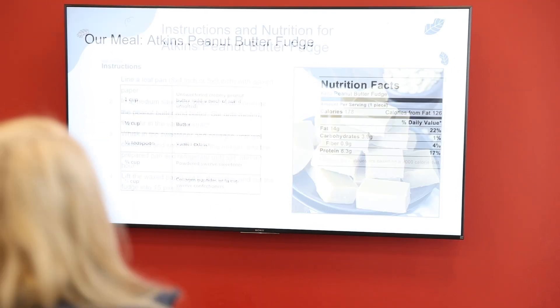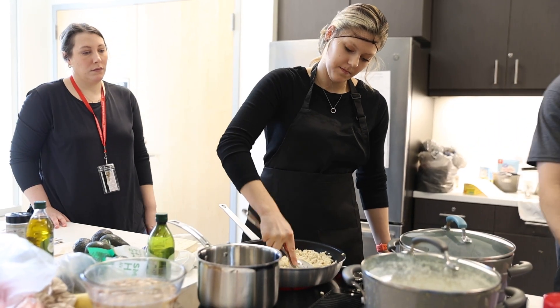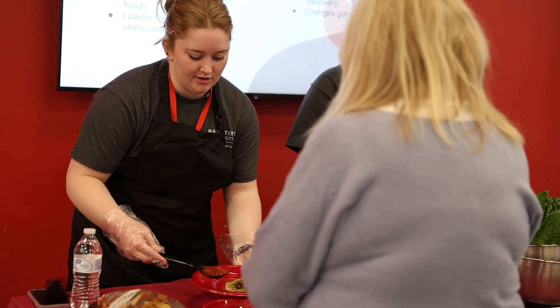All of these diets incorporated very different health benefits. We did tofu burritos and potato chips, and then there were two versions of quinoa salads as well as a taco with lettuce. Another group did low-carb peanut butter fudge.